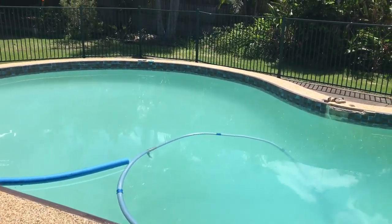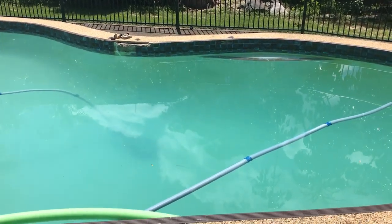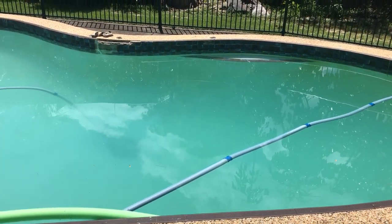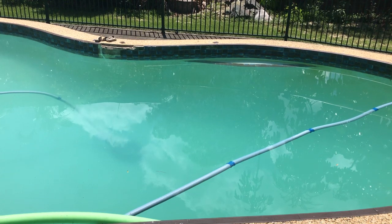Hey, good afternoon. We had a concrete pool leak in Shailer Park. The client referred us to some cracks in the side of the pool. We got into that pool and dye tested it, and the crack is quite significant — it's sucking dye a fair bit way down that crack, probably around about a meter long.